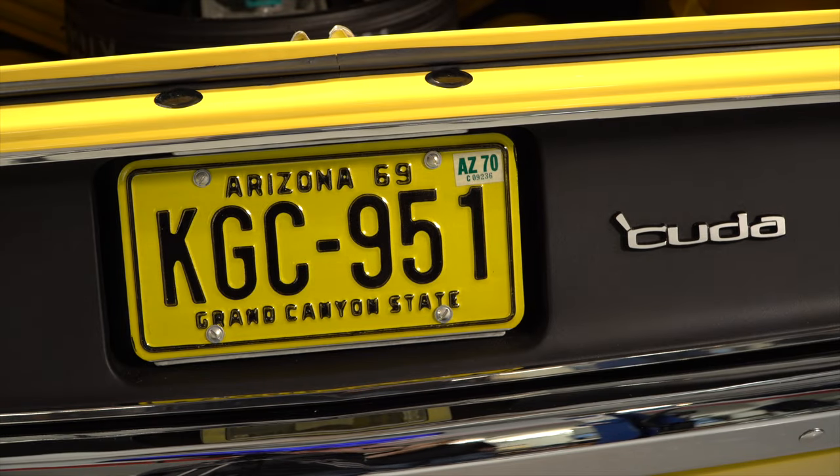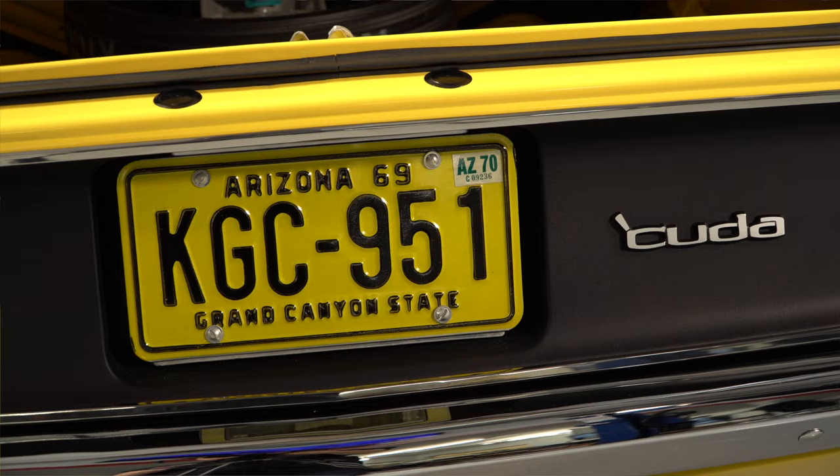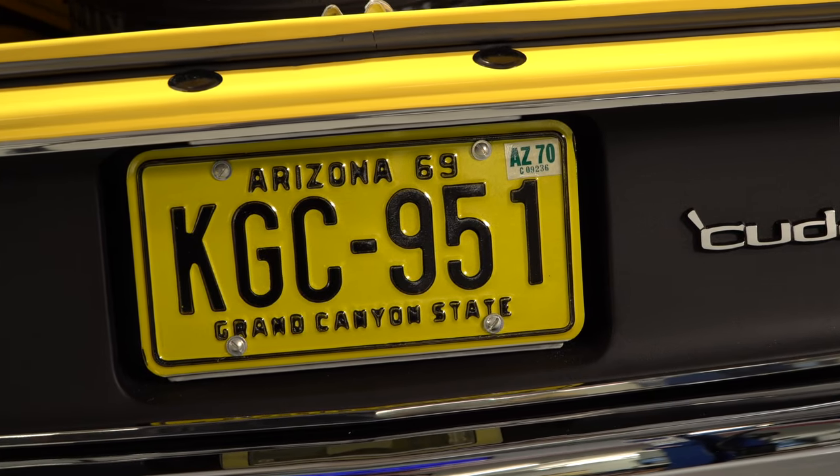A colleague at work who had a '32 Ford told me you can run a correct license plate for the vintage year of your car. I looked online and found that an Arizona license plate in 1970 was yellow and black — and at that point I knew it was destiny. It looks great on the car and still carries a 1970 registration sticker. I keep the correct current registration in the glove box in case I'm stopped.